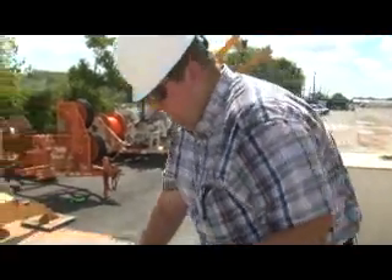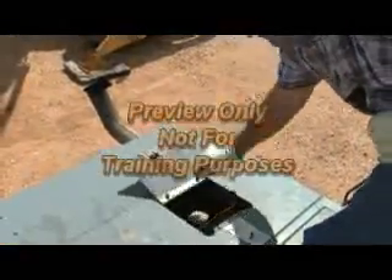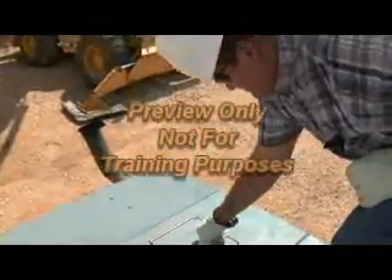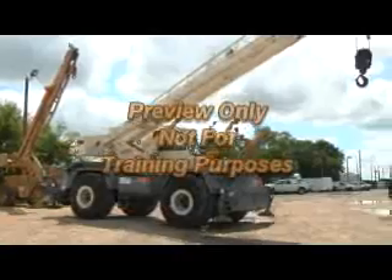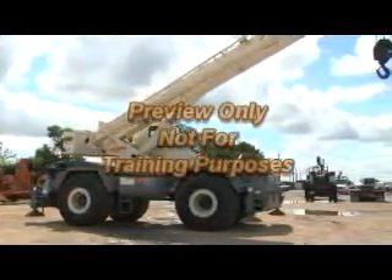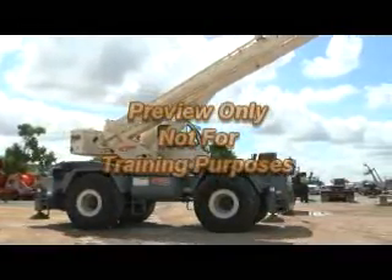If the inspector finds any deficiency in an item, they must determine if the deficiency is serious enough to be a safety hazard. If it is, the crane must not be used until the deficiency is corrected or repaired. Shift inspections do not have to be documented.